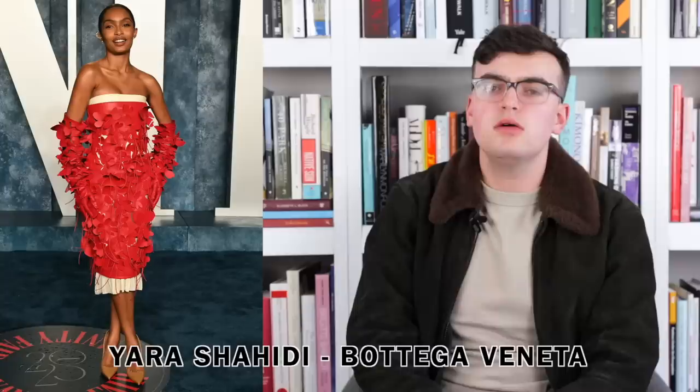Next up we have Valentina Paloma Pinault and Salma Hayek. For Valentina — I love this look. It's very Gucci Alessandro Michele, this flowy ruffley pink. It's easy, sweet and cute, she looks great, I'm happy with it. For Salma Hayek it's a little lace strap number flowing into a big Swarovski crystal with a black lace slit. It's okay, the cut fits her really well, feels very Gucci-esque. I'm not mad about either of them — clean, classic, fine.